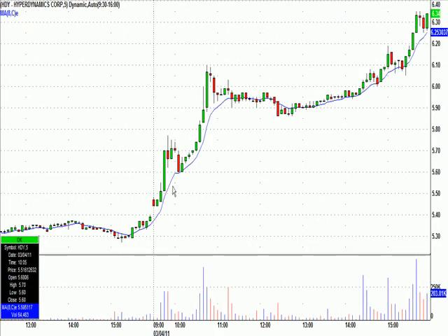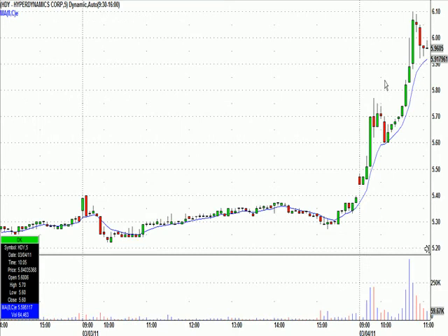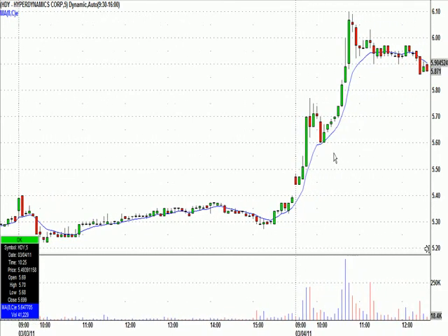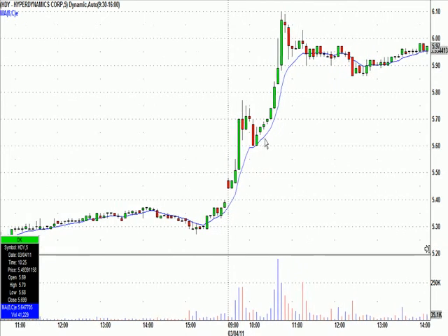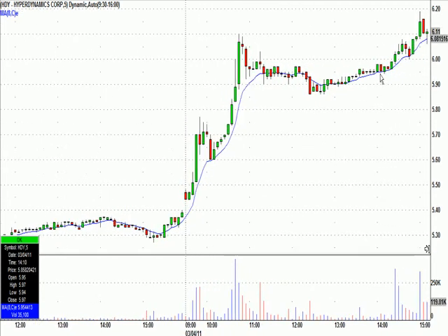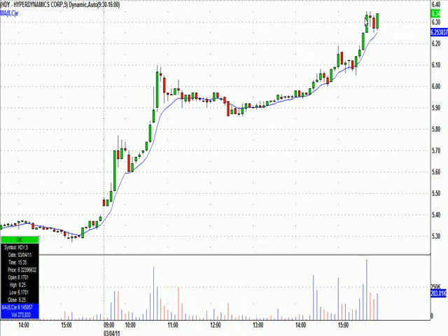HDY was another one — right out of the gate it just took off, but we were still able to catch a trade in it. As it was basing, one of our members said it was back up near $6. I looked at the chart and called it at $6.01, with a worst-case stop below this little candle here at $5.95. It went to $6.35 — a nice percentage gain with only a $0.06 stop.